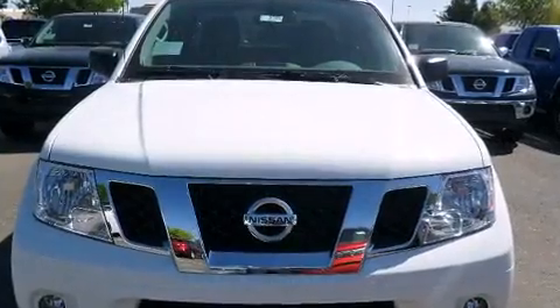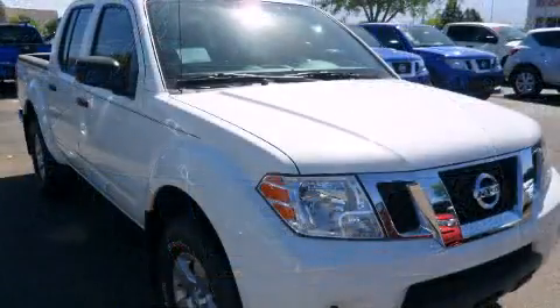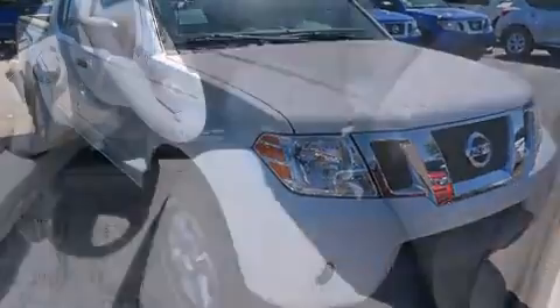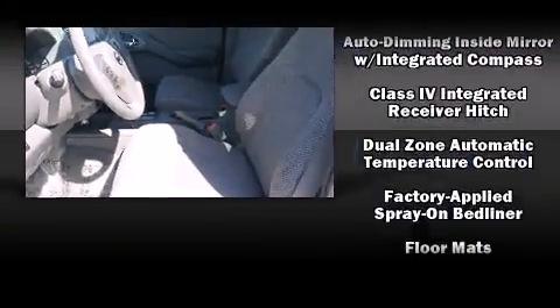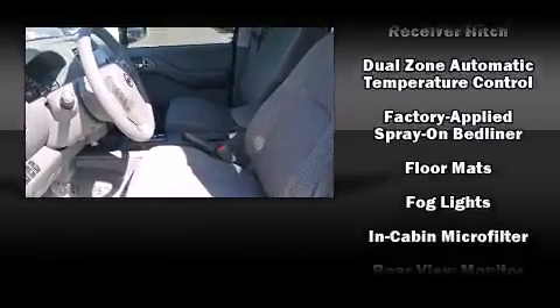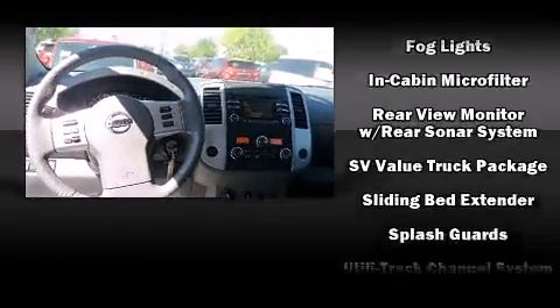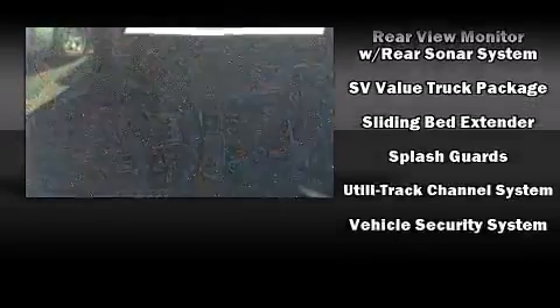Nissan also prioritized safety and security by including front and side impact airbags, anti-whiplash front head restraints, a security system, and four-wheel disc brakes with ABS. With electronic stability control supplementing mechanical systems, you'll maintain precise command of the roadway.